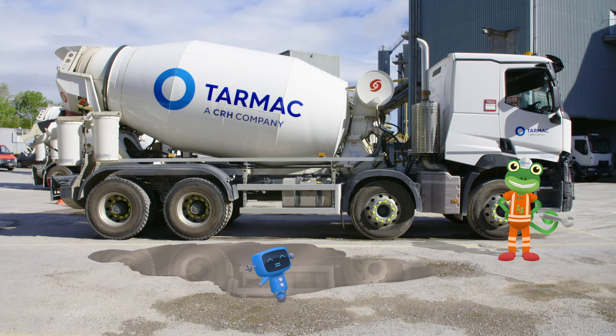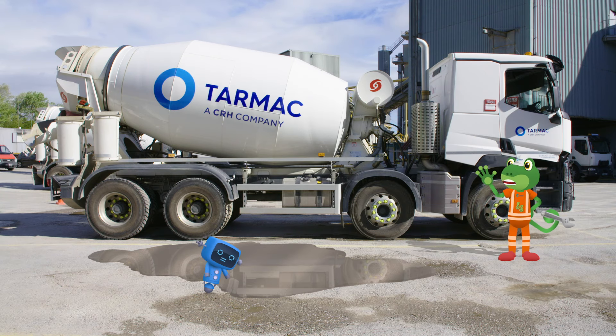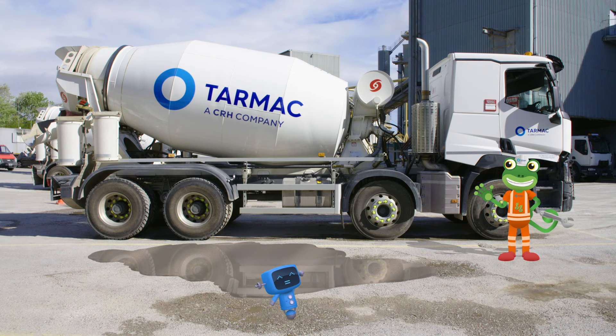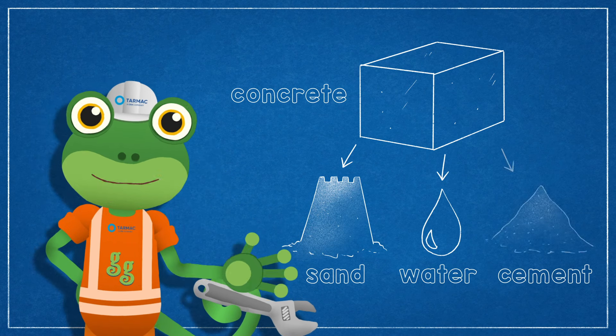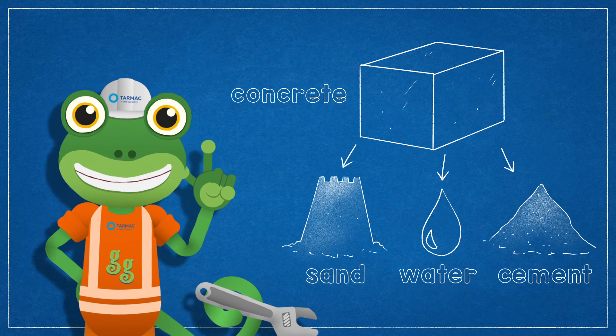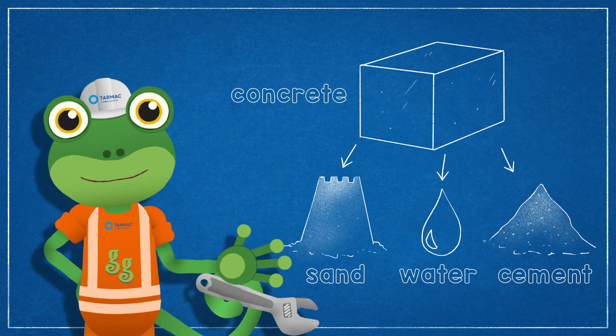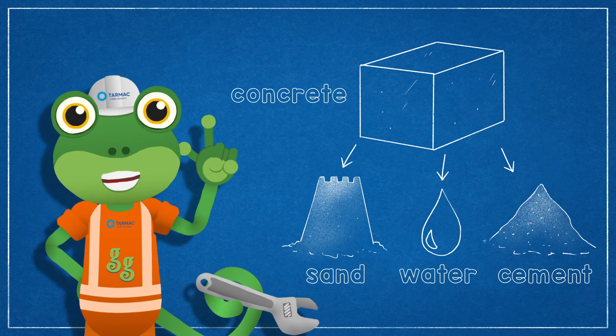These big trucks are perfect for carrying and delivering a material called concrete. There's some wet concrete on the floor there — watch out, blue mechanical! But what is concrete? Concrete is a mix of sand, water and cement. Cement's a bit like glue. Something amazing happens when you mix these three things together — they become concrete.